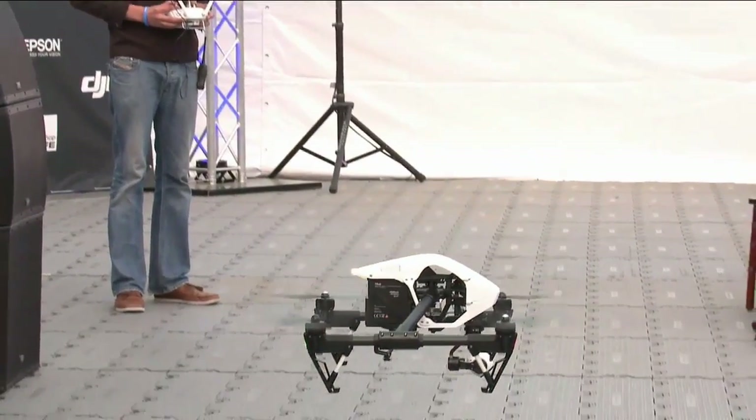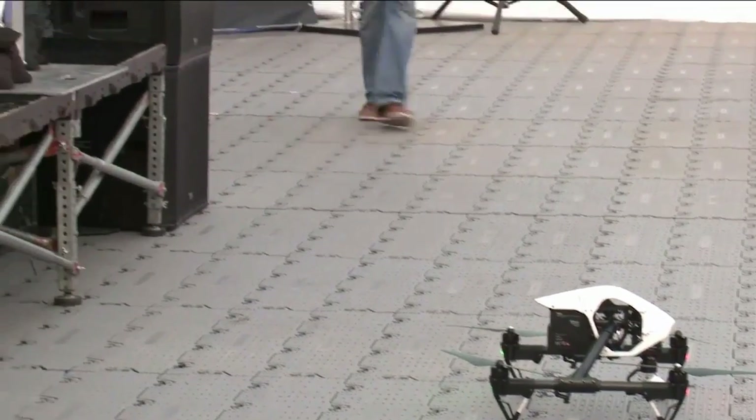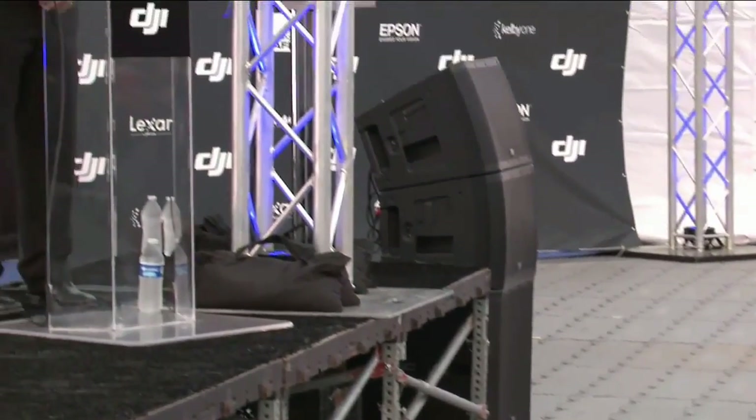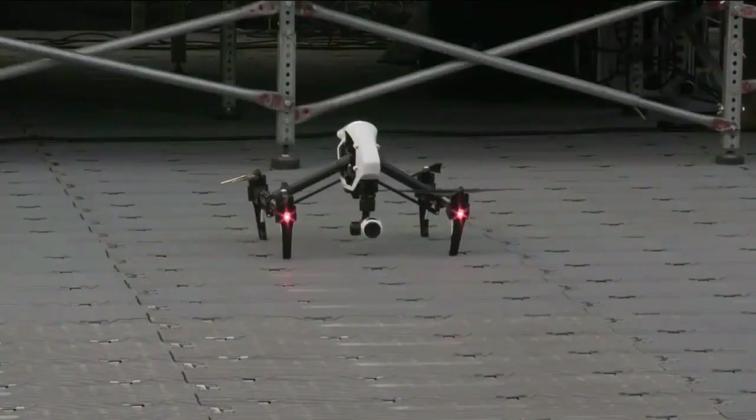All right. We're really excited to introduce the DJI Inspire 1. The Inspire 1 combines professional functions and features with ease of use, putting our most advanced technology into one package. It breaks the barrier to entry of professional high-end aerial imaging and erases complexity from the equation.